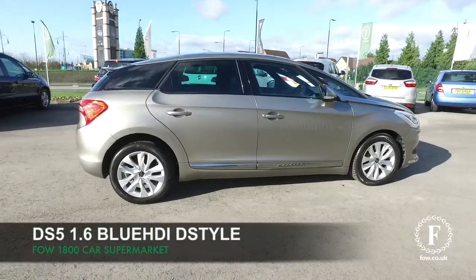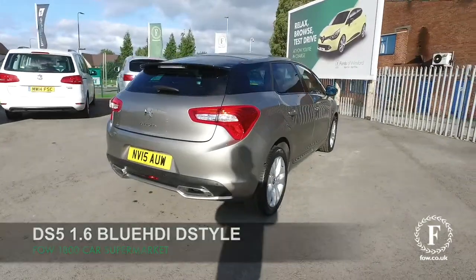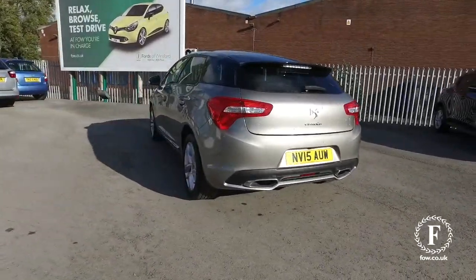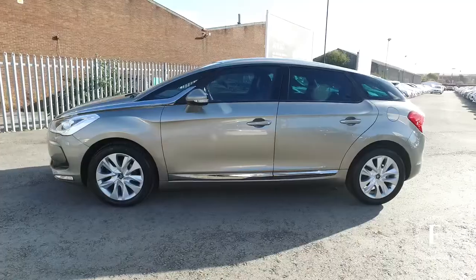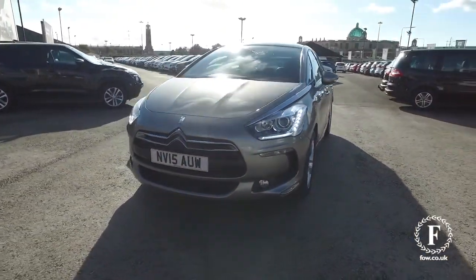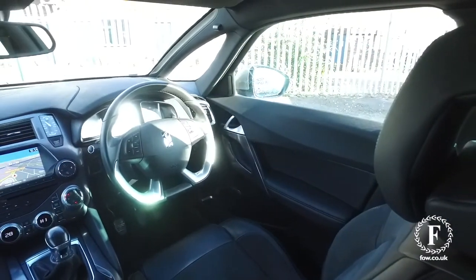Here's a Citroën DS5 looking great in gray — a lovely car and a very smooth performer and comfortable cruiser with its 1.6 BlueHDi diesel engine, achieving around 70 MPG combined, so this is not going to break the bank at all. Looking lovely in Vapor Gray, it comes with 17-inch alloys and a stunning interior.